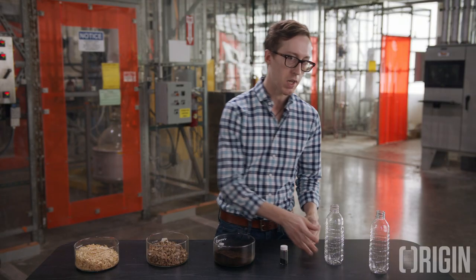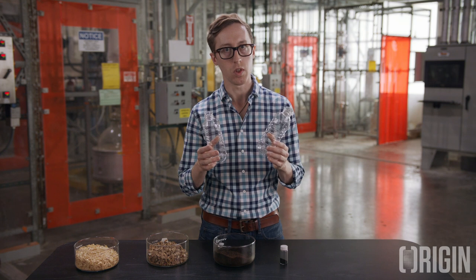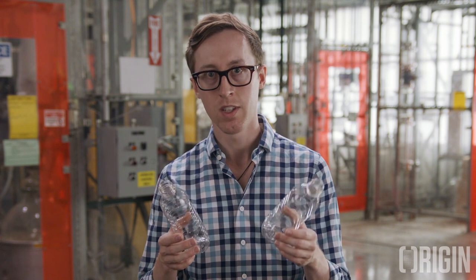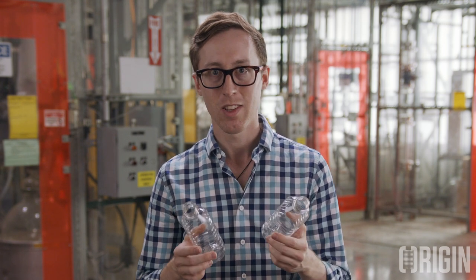One of these bottles is made from petroleum-derived PET, and one of them is made from Origin-produced bio-based paraxylene converted to PET. They're exactly the same physically and chemically — we actually have to mark the bottoms of the bottles so I don't mix the two of them up. The real difference is that this bottle started as wood residues while this bottle started as crude oil.